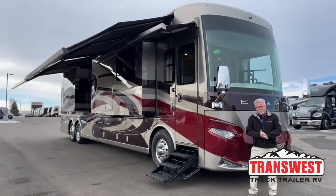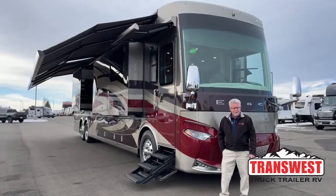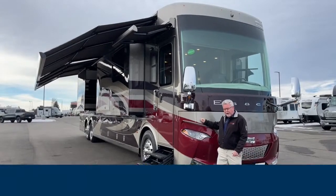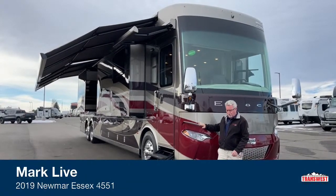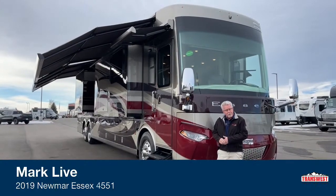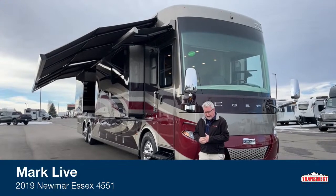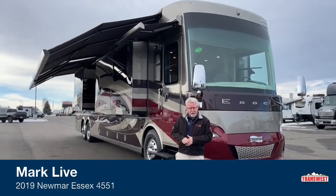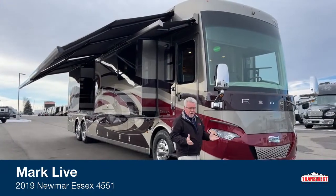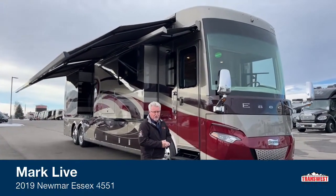Good morning everybody, and welcome back once again to TransWest Truck Trailer RV. My name's Mark Love, and today I'm going to be showing you a really great-looking used coach. We've got a 2019 Newmar Essex 4551 floor plan here, and this is a beautiful coach. It's got approximately 27,000 miles on it and is in great shape with all of the high-end features.